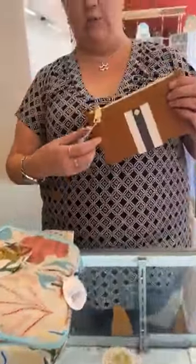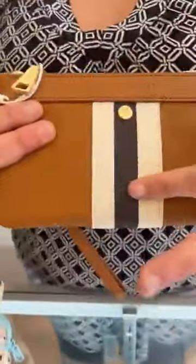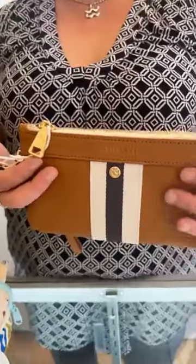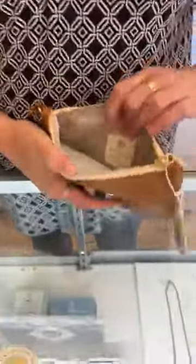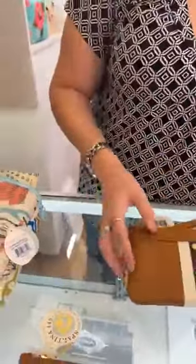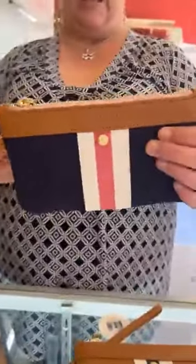Next we have these cute wristlets. This one is all leather except for this part right here which is a little bit of cloth. This is the Charlie Wristlet in Nutmeg, and it is $78. It's just your basic true wristlet — there is a zippered pouch in there and a little place for cards. Nice wristlet, and I'm just loving these colors. They just scream eerie or boat life to me. I love them.